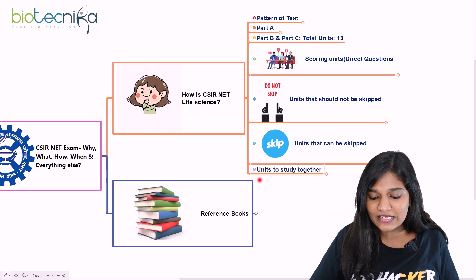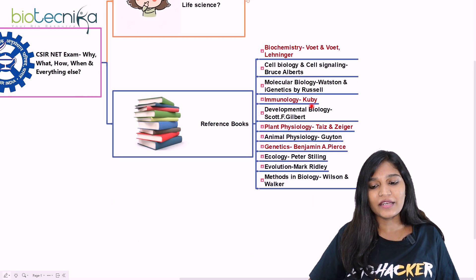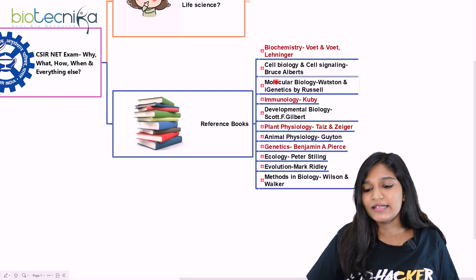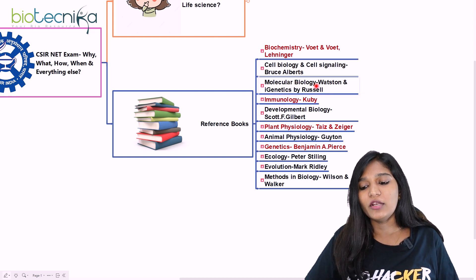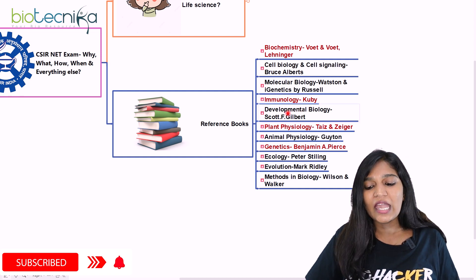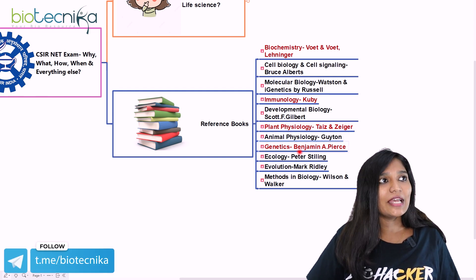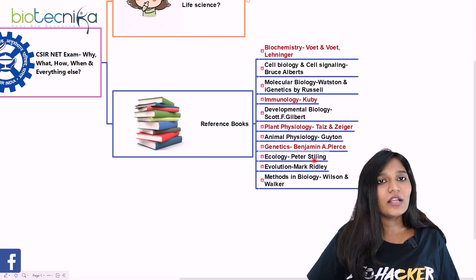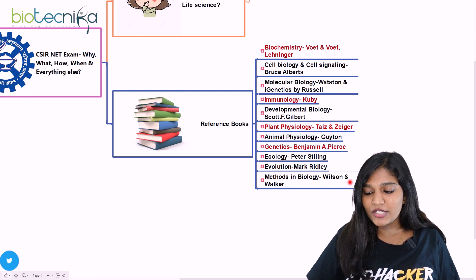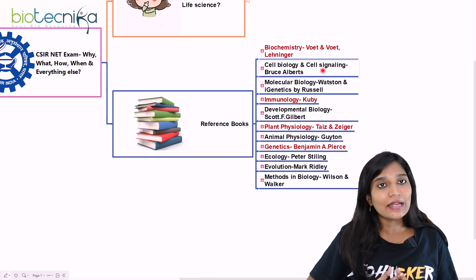Here are the recommended reference books: Biochemistry — Voet & Voet or Lehninger; Cell Biology and Cell Signaling — Bruce Alberts; Molecular Biology — Watson; Genetics — iGenetics by Russel; Immunology — Kuby; Developmental Biology — Gilbert; Plant Physiology — Taiz & Zeiger; Animal Physiology — Guyton; Genetics — Benjamin A. Pierce; Ecology — Peter Silenz; Evolution — Mark Ridley; Methods in Biology — Wilson and Walker.